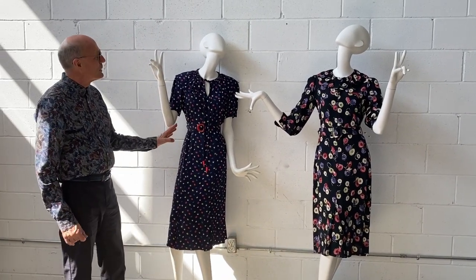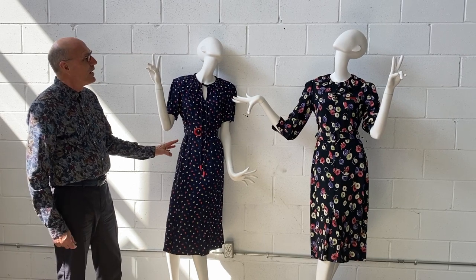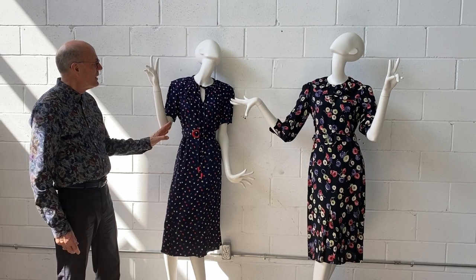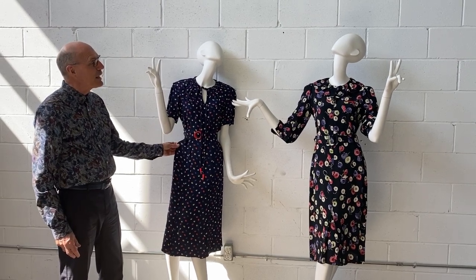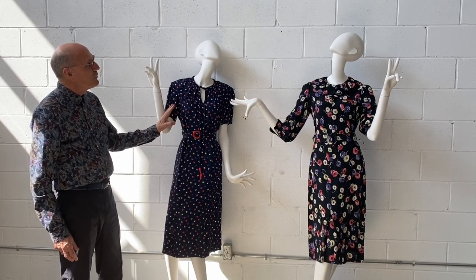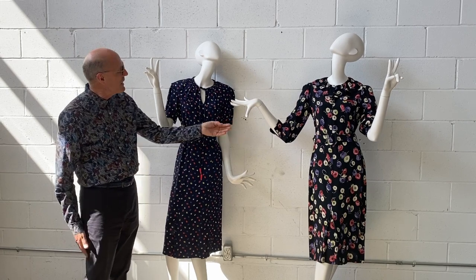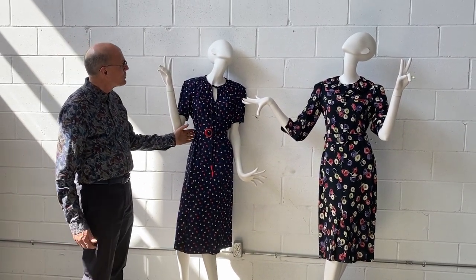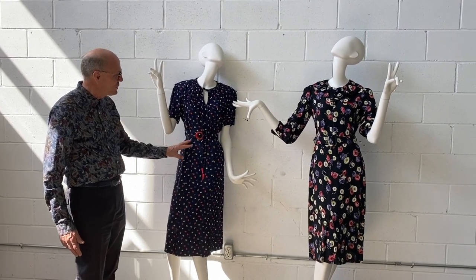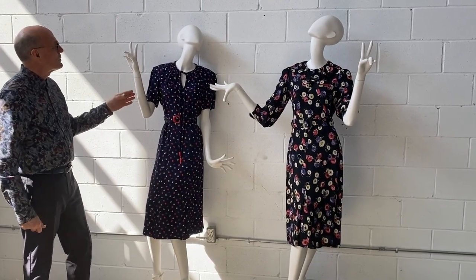Today we're going to talk a little bit about 1930s rayon fabrics, just to give people an idea of what they were using back then. Generally lightweight rayon, very cool, very drapey. For patterns you would see them both in florals on this side here, or you'll see them more as a geometric pattern — this is a lovely shadowed dot sort of thing.